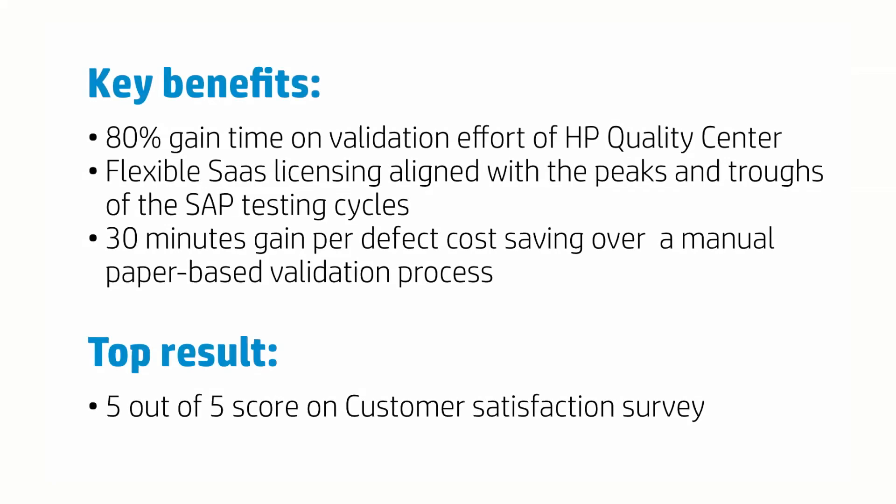A flexible HP licensing model was used to enable UDG to ramp up and down the users to align with the peaks and troughs of the SAP testing cycles. As TMLS is a fully 21 CFR Part 11 compliant solution, UDG can attribute a 30 minute per defect cost saving over manual paper-based validation processes. Over the lifetime of the SAP project, which is currently at an early stage, this will deliver very significant ROI.